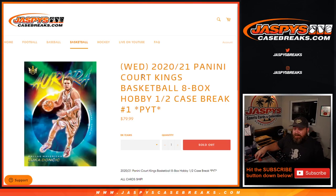Hi everyone, Sean with JaspysCaseBreaks.com here doing 2020-2021 Panini Court Kings basketball 8 box hobby half case break, pick your team number one. All cards ship. This is a half case break, so we're going to bust open this main case master case and figure out which half we're going to do. The second half will be for pick your team two.